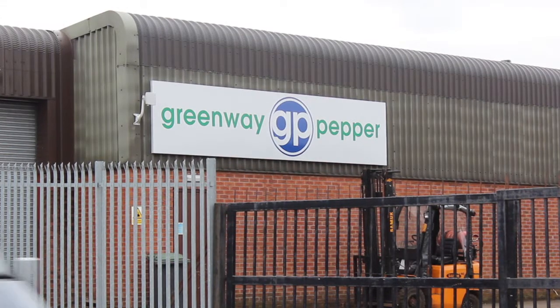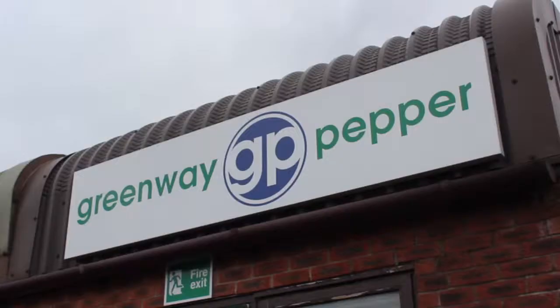Staffordshire-based precision engineers Greenway Pepper have recently begun using sliding head lathe technology provided by Star Micronics. My name is Greg Pepper, I'm managing director of Greenway Pepper Precision Engineering. We have been going since 1998.